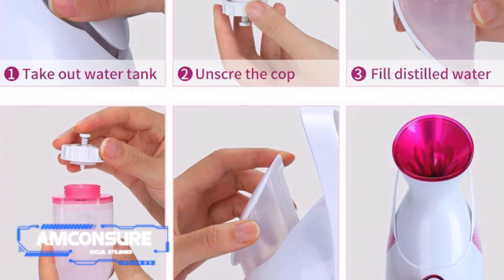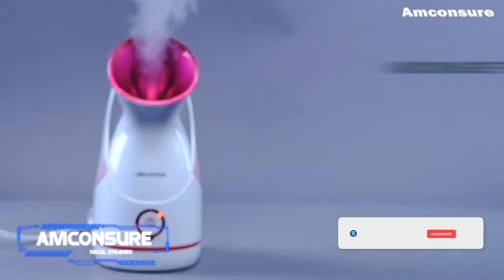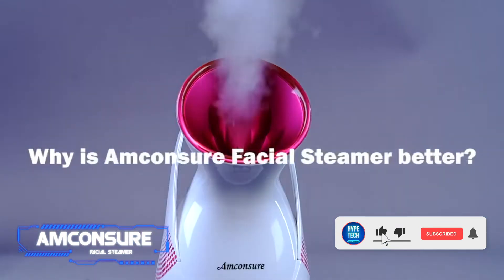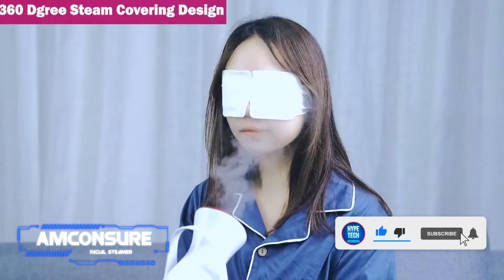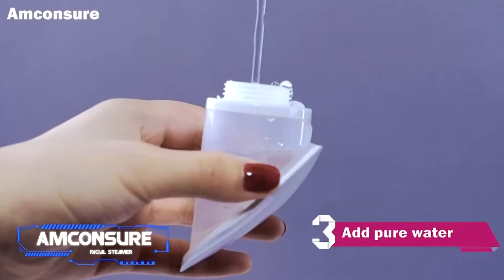Coming in at number 4: Amconsure Facial Steamer. Pros: super strong mist, available in three colors. Cons: steam only lasts up to 15 minutes.